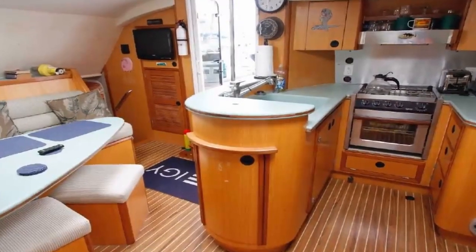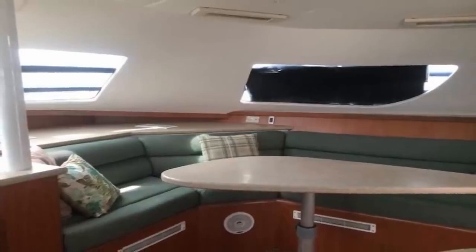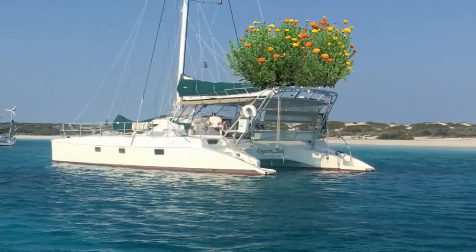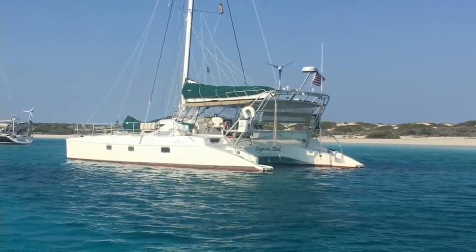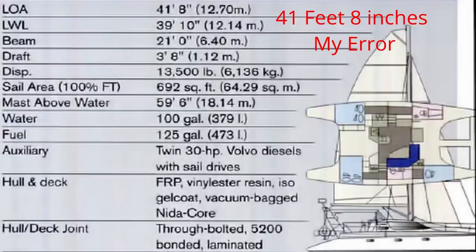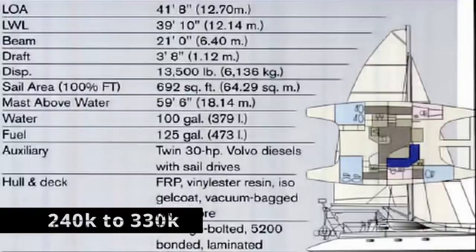Most came with stub keels, but there are a few versions with daggerboards. Many owners also upgrade the aft cockpit area and transoms by adding a large arch, which can hold anything from solar panels, dinghies, wind vanes, and even an herb garden if that's your thing. If you are thinking about buying a boat with one of these structures, make sure it is not too heavy as it could affect the sailing characteristics of the boat. As a testament to the boat's quality, it has a dedicated following and its own owner's association. The main issues are the design error and novice owners adding huge, heavy arches. Coming in with a length overall of 39 feet 8 inches, a beam of 21 feet, and a draft of 3 feet 8 inches, displacement is roughly around 13,500 pounds — very light for a catamaran. Prices currently range from around $240k to $330k.